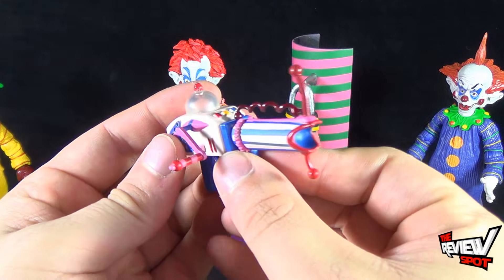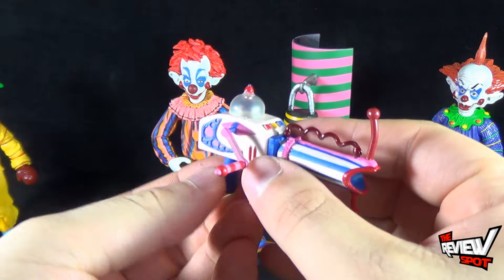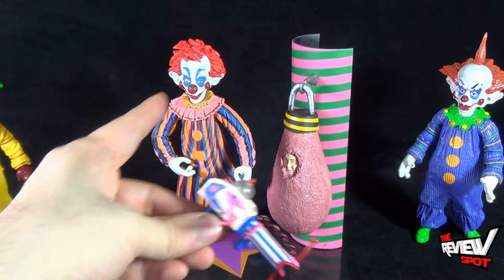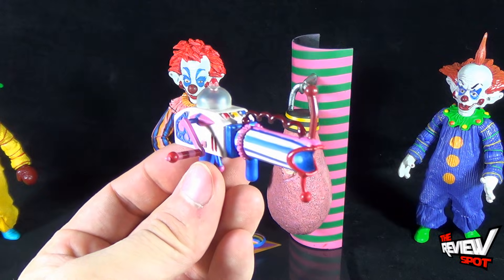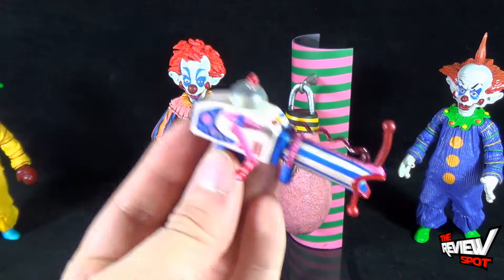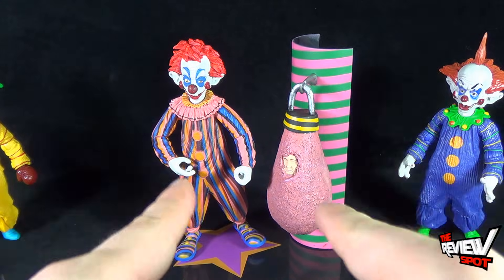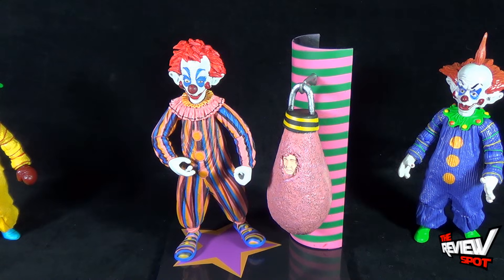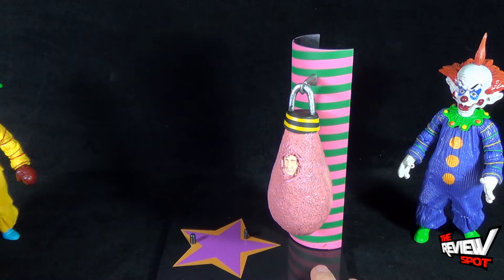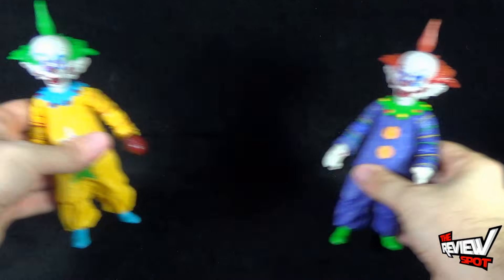That original Killer Klown also came with what I think is a popcorn gun — I can see little popcorn kernels at the top there. The figure was sculpted with his elbow and arm bent a certain way to hold the gun. But both Shorty and Tiny don't come with this gun, so it really is a completely different figure getting this guy versus the Tiny and Shorty release. Anyway, we're not really reviewing the original Killer Klown in this review, so let's move on.